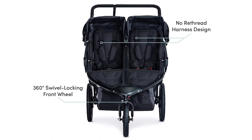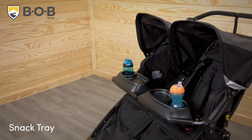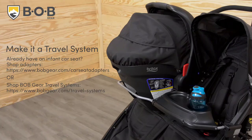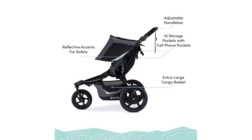One of the benefits of the Bob Gear Revolution Flex 3.0 Dual-I Double Jogging Stroller is that it can accommodate up to 100 pounds of weight, making it perfect for families with older children or for parents who want to bring along extra gear. The stroller is also incredibly maneuverable and easy to steer, even on rough terrain.